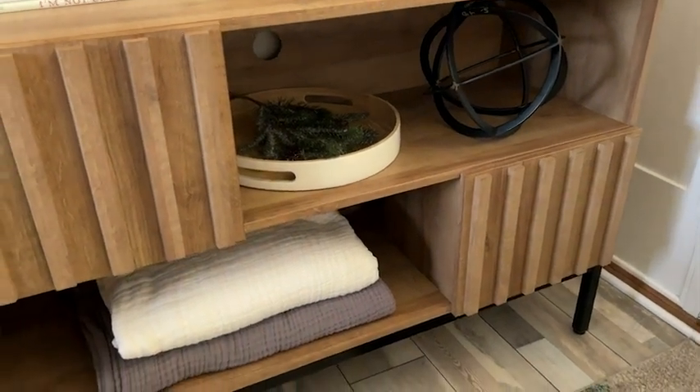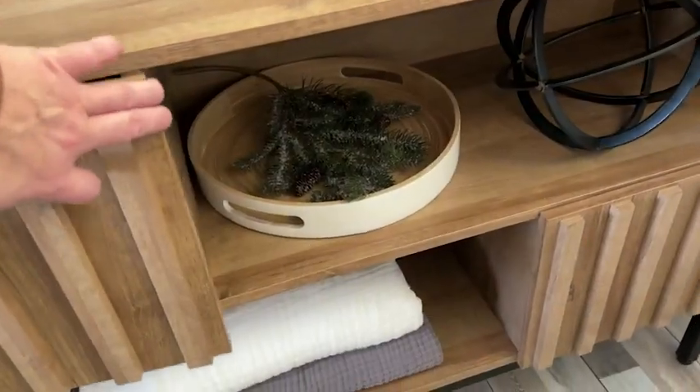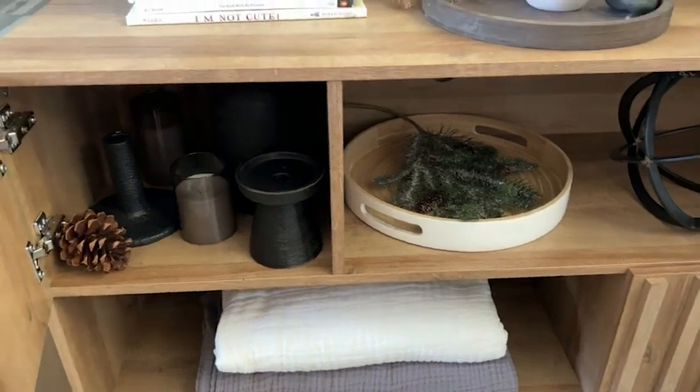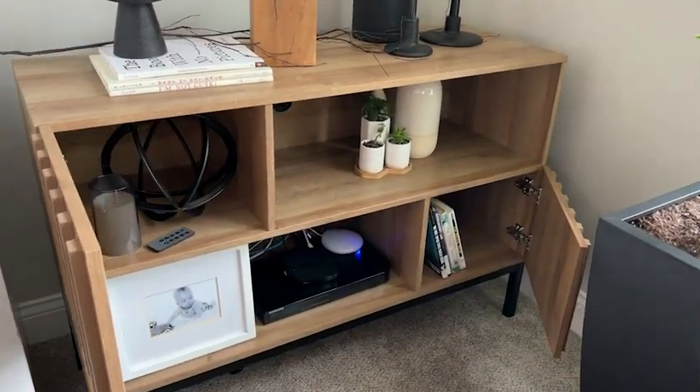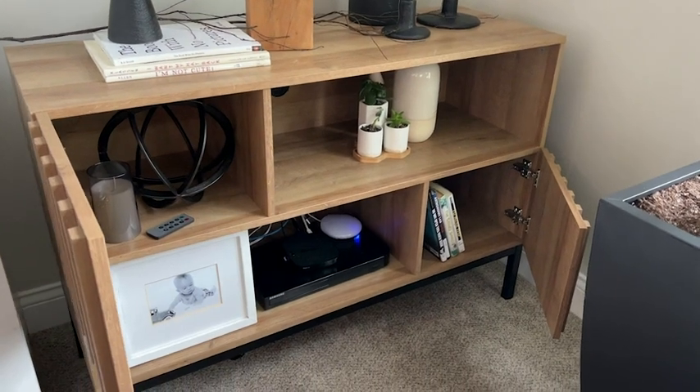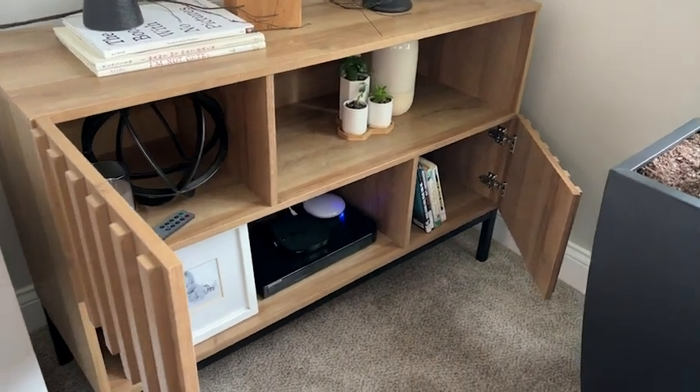As an entryway table, it's so unique and so functional. I like to keep my extra decor items in here where I can't see them. Really easy to switch them out, and they're right there where I need them, not tucked away in a box somewhere. I like how functional it is.